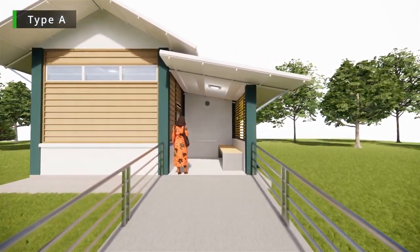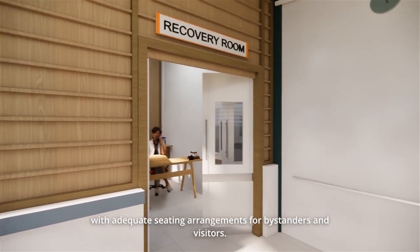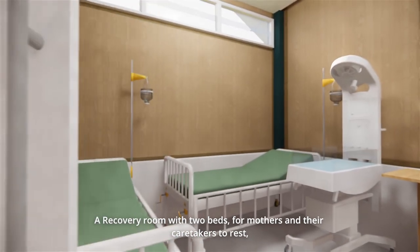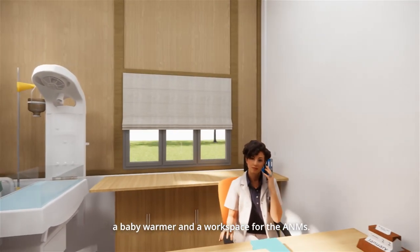Type A. This model houses three main spaces. A waiting area that is well lit and naturally ventilated with adequate seating arrangement for bystanders and visitors. A recovery room with two beds for mothers and their caretakers to rest, a baby warmer, and a workspace for the ANMs.